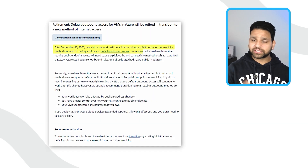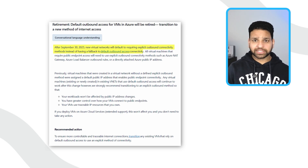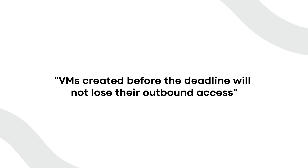Any new virtual machine created after that date will not have default outbound internet access. If you need outbound connectivity — specifically internet connectivity — you must configure it explicitly. You can do this using a firewall, NAT gateway, outbound rules for the standard load balancer, or by assigning a public IP directly to your virtual machine, though that is not recommended. One important thing to understand is that existing virtual machines created before this deadline will not be impacted. They will continue to work as they do today. But every VM deployed after 30th September will come up with no internet access until you configure it.